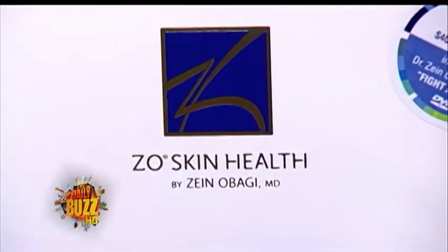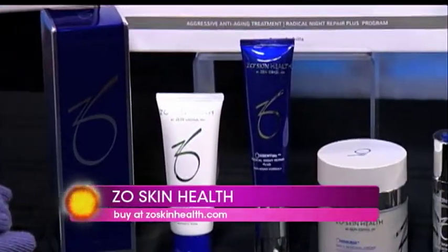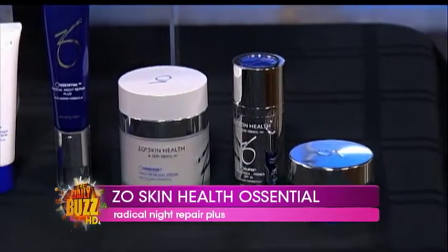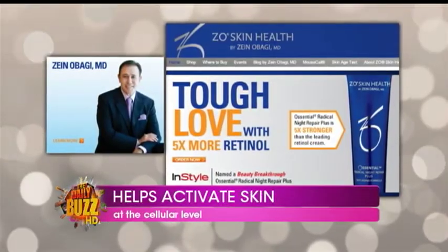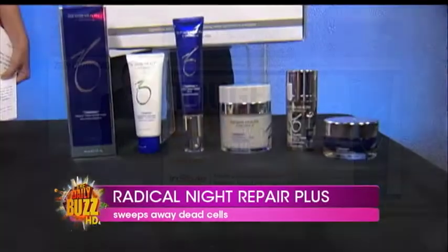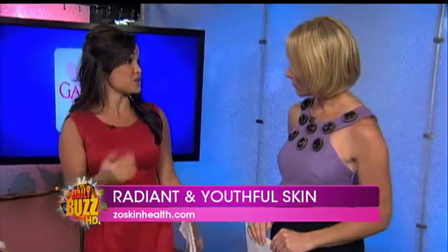Skin is so important. You've got the weather changing and it gets dry — it always makes a difference with your skin when you transition from summer to fall; it's one of the first things you notice. This is by ZO, the Skin Health Radical Night Repair, and it has a 1% concentration of retinol — that's the highest available over-the-counter without a prescription. This is the stuff to get — it's basically going to repair and rebuild the collagen, smooth out old wrinkles, and prevent new ones.